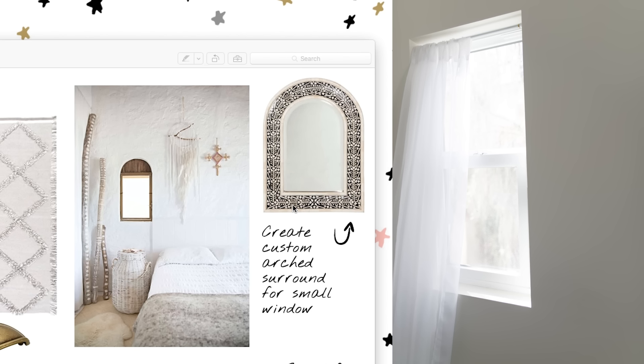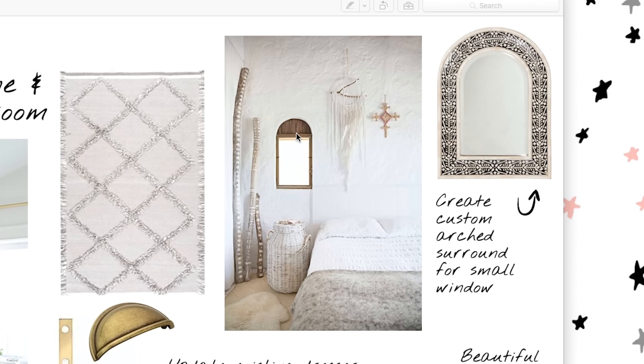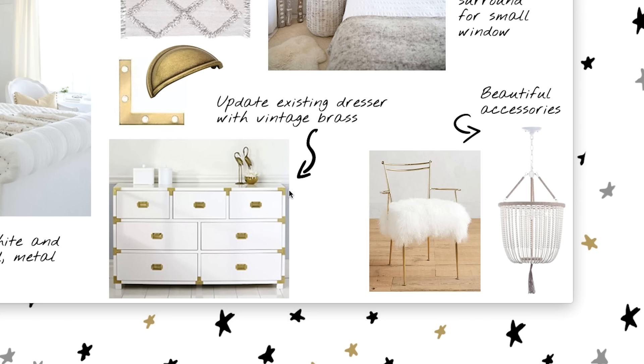She has this weird window in her bedroom — it's like a tiny rectangular closet window. My theory is the room got expanded and that window was probably inside an old closet. I want to make it more of an architectural element by playing with the molding and doing some sort of arch shape around it. I also love the idea of updating her dresser or bedside tables with some brass elements — really playing with subtle metallics. And this chair from Anthropologie with a furry seat cushion — dreams!